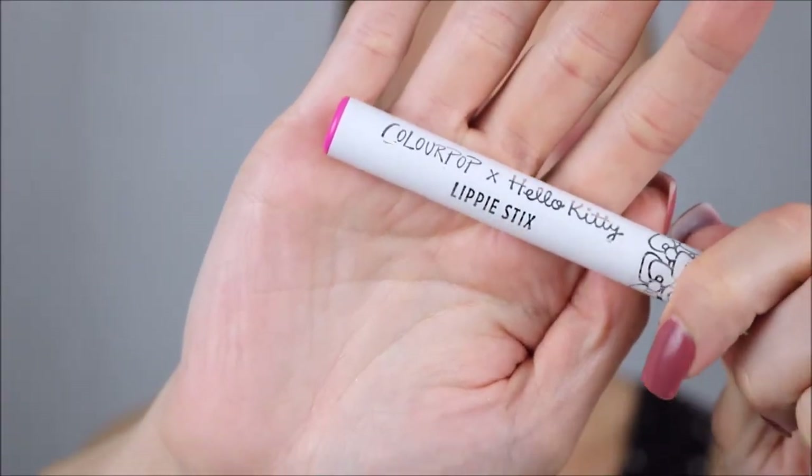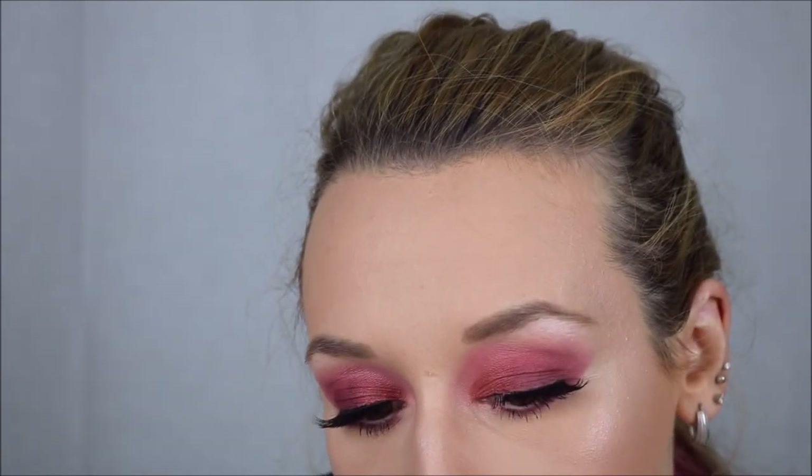We are almost done — we just have lips. For lips, it's ColourPop — the collab with Hello Kitty in the color Date Mate. Unfortunately this is no longer available. And that wraps up this tutorial, guys. Thank you so much for hanging out with me. I just want to say that anybody that has been affected by breast cancer, I love you so much — stay strong, you can do it, and you have my whole heart. Thank you for watching and I hope you have a good day.